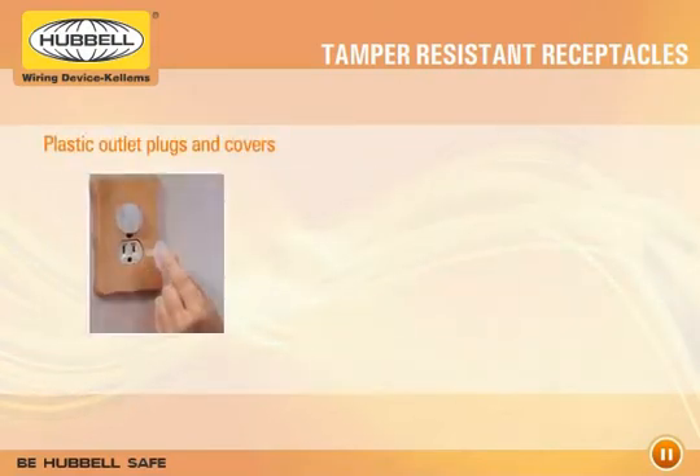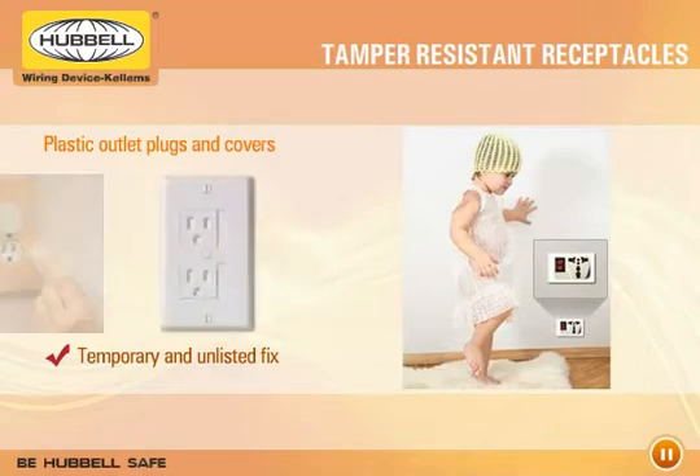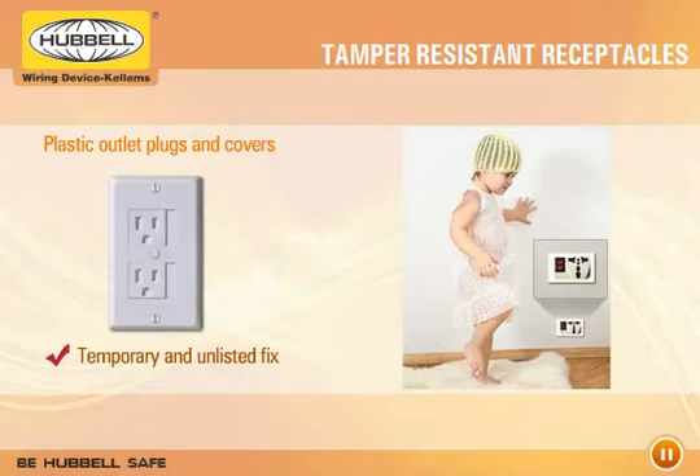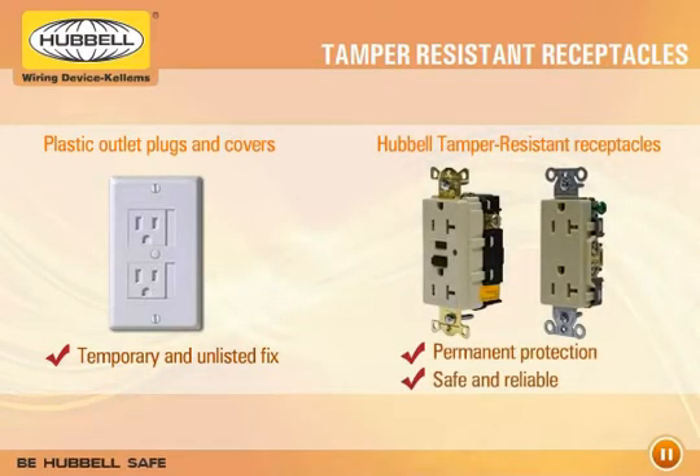Current safety devices, such as plastic outlet plugs and outlet covers, offer a temporary and unlisted fix that may not provide adequate protection. Hubble tamper-resistant receptacles offer permanent protection that's safe and reliable.